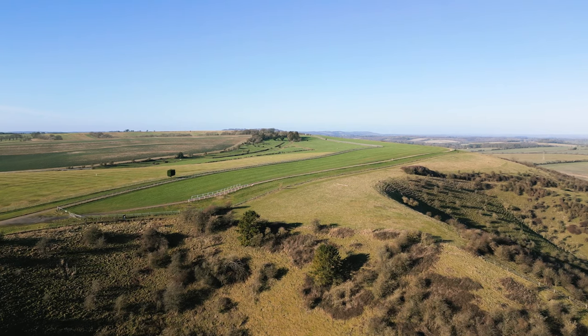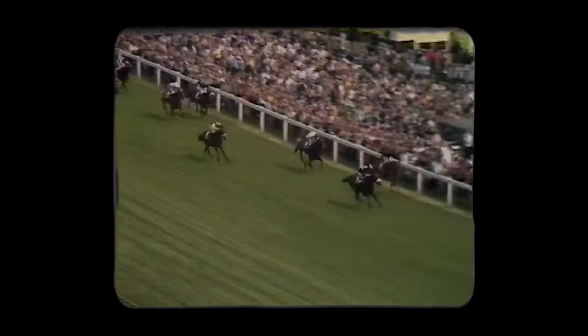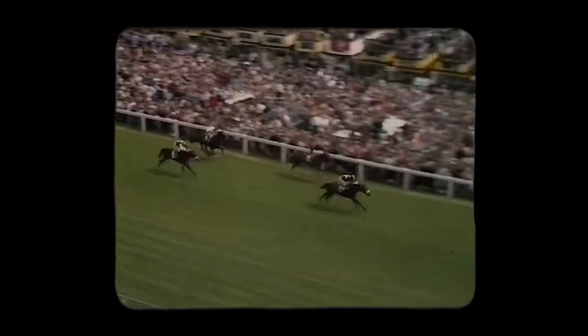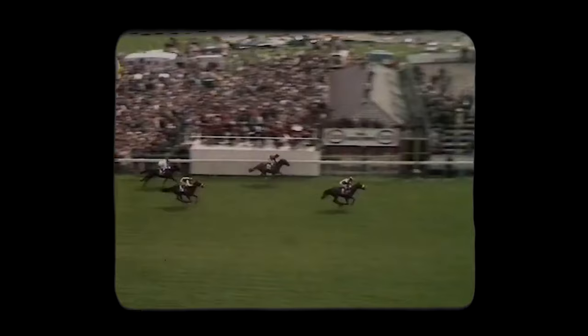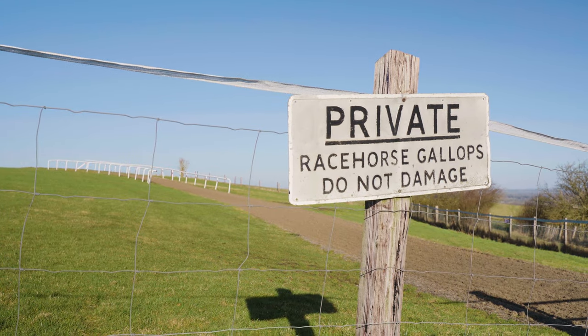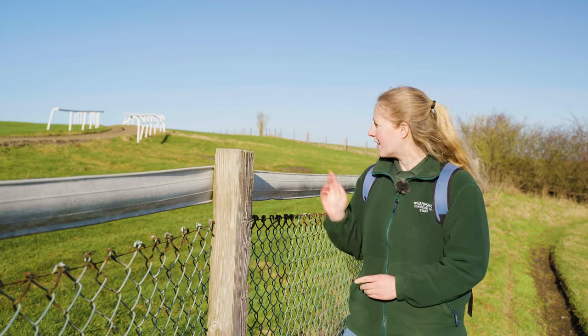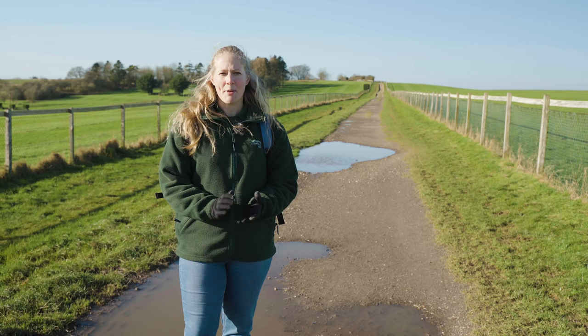These slopes are also famous in the sporting world. The 1971 Epsom Derby winner and champion racehorse Mill Reef was trained right here by Ian Balding from the racing stables just below in the valley. His son Andrew Balding still trains there to this day, and if you come up here first thing in the morning, you too may see racehorses galloping right here.